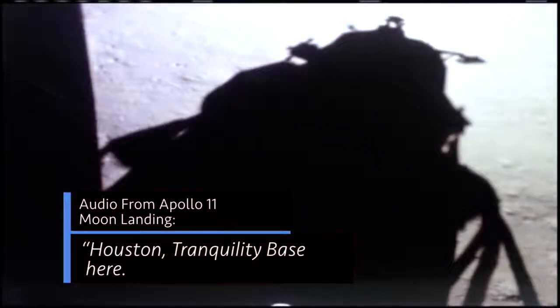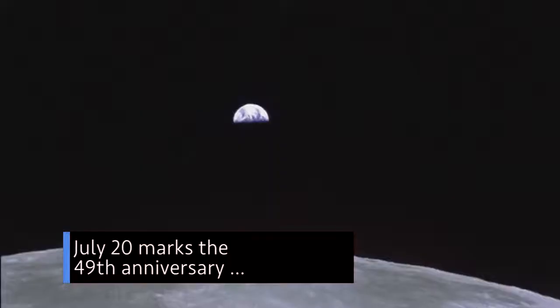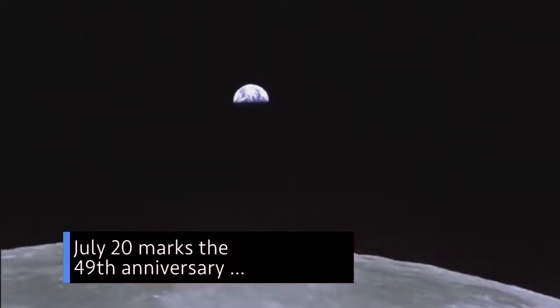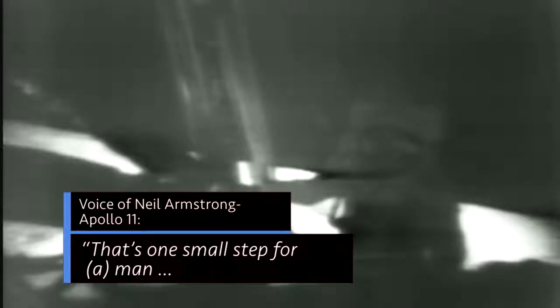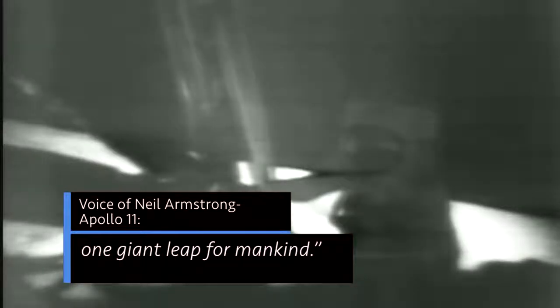Houston, Tranquility Base here … the Eagle has landed. July 20 marks the 49th anniversary of Apollo 11's historic landing on the moon. That's one small step for man … one giant leap for mankind.